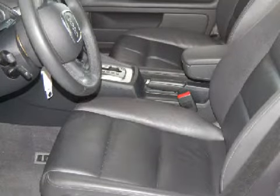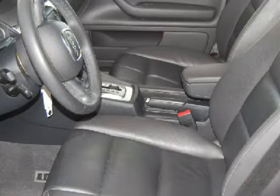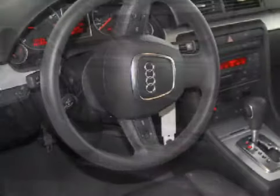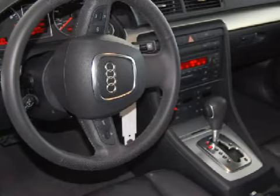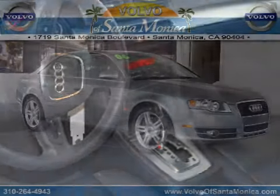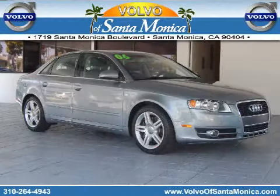The safety features on this vehicle include both driver and passenger front multi-stage deploying airbags with occupant sensors. CarFax has not received any information indicating that the airbags have been deployed. Call or come by today to arrange a test drive.